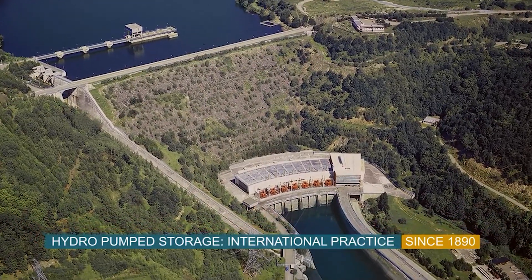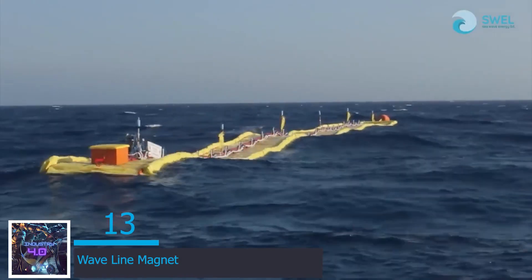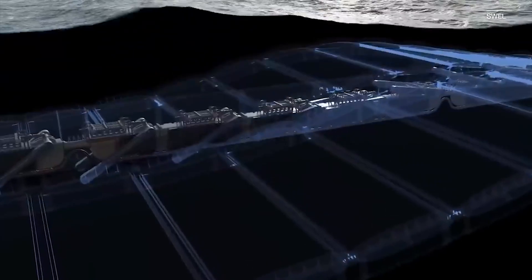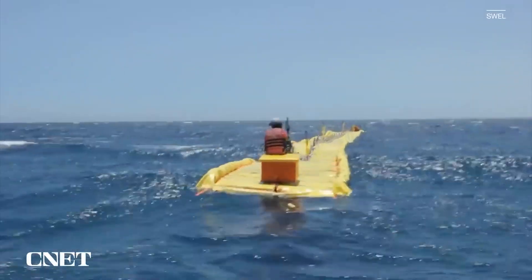At number 13 is the Waveline Magnet. Meet the Waveline Magnet by SeaWave Energy Limited, also known as Swell for short. This long yellow raft-type device harnesses the power of the ocean to compete with fossil fuels. Swell has been developing this energy device for over 10 years, a journey which has led them to creating this unique design.